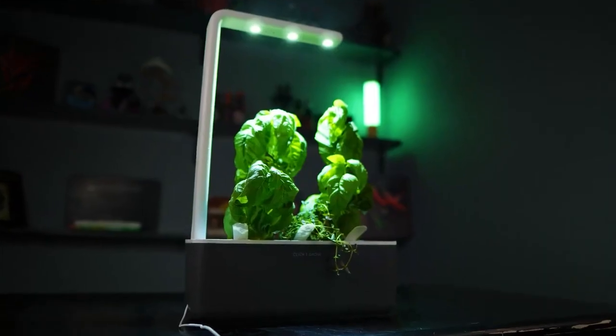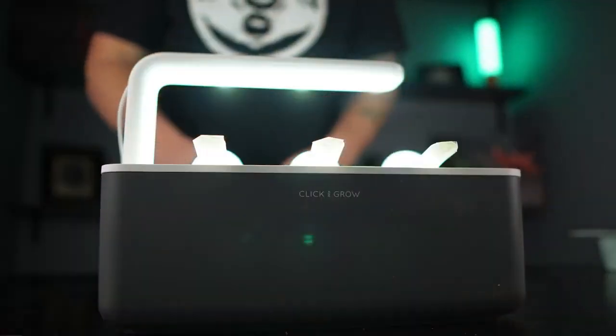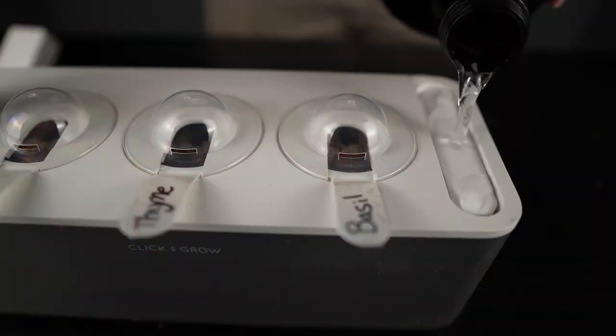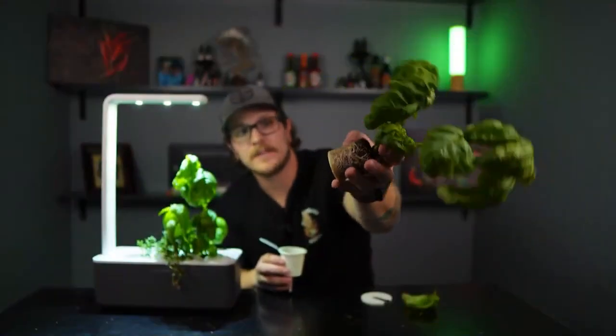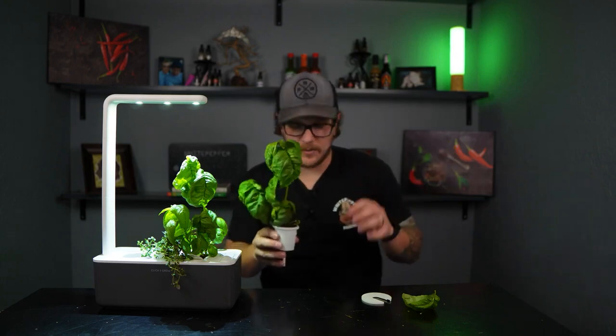Do you love the idea of having fresh herbs at your fingertips but lack outdoor space or struggle with difficult weather conditions? The Click and Grow Indoor Herb Gardening Kit is the perfect solution for you. This sleek indoor garden unit comes with built-in grow lights that provide the perfect amount of light for your herbs to thrive. It's incredibly easy to use with no soil or watering required — the plants grow in a specialized growth medium and are automatically watered by the system. Choose from a variety of herbs such as basil, parsley, or cilantro. The Click and Grow system starts at $99.95.